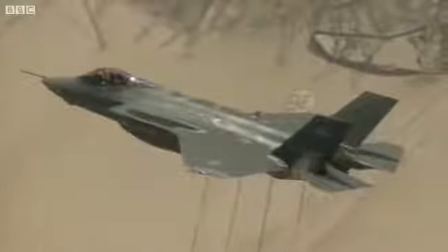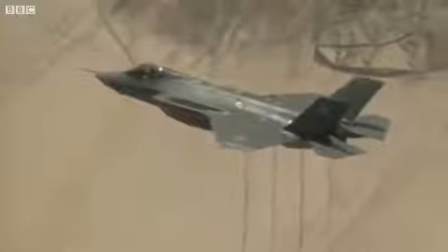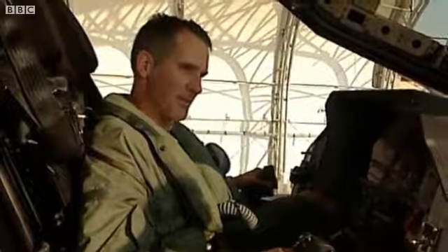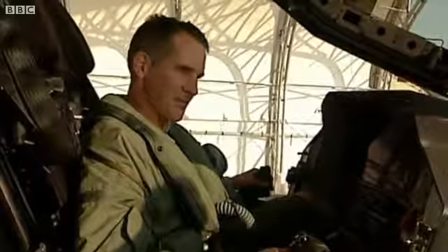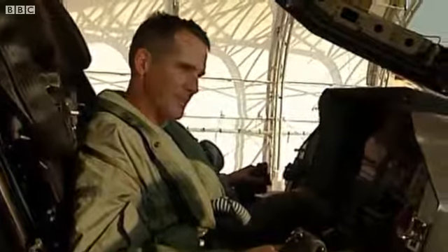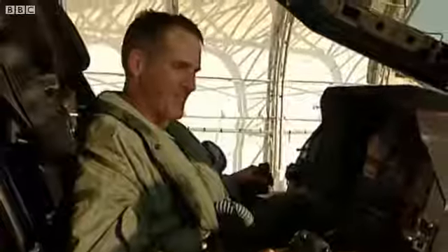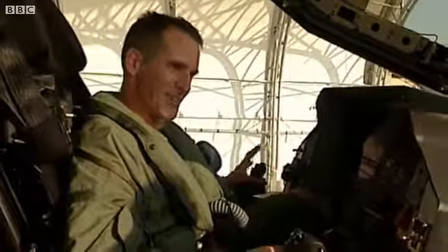I think any test pilot in the world would give his right arm to work on this program. This could be the last manned fighter airplane, and to be here now in the developmental stage and possibly see the last development phase of a fighter airplane, see it into service — tremendous honor, tremendous privilege. I love my job. I wouldn't trade it for anyone else's, that's for sure.